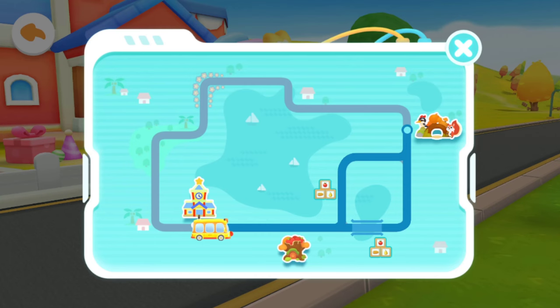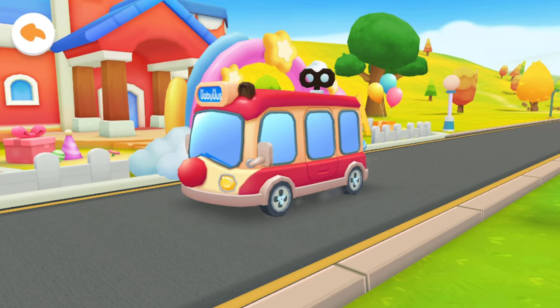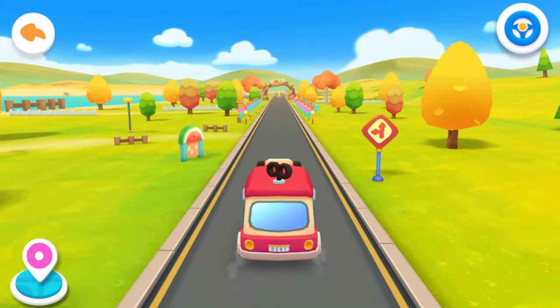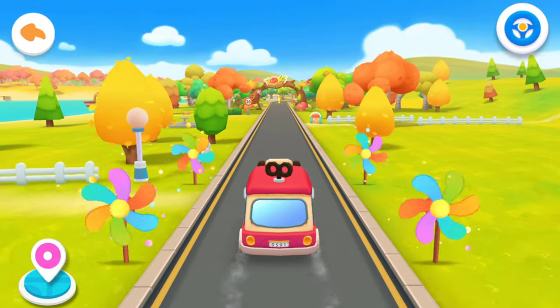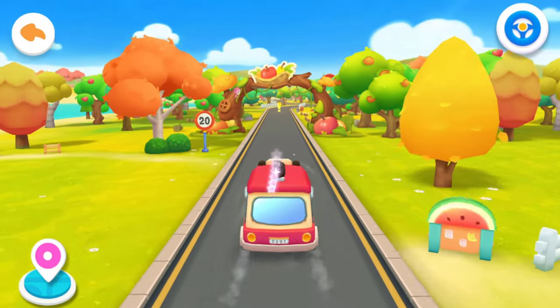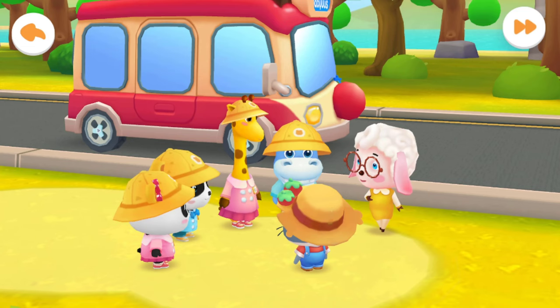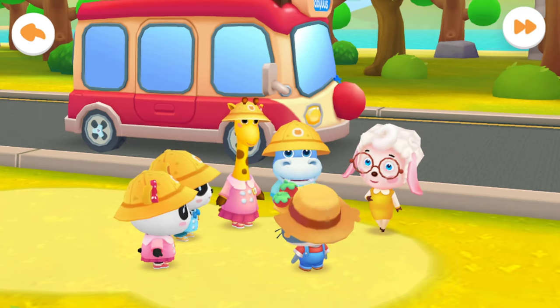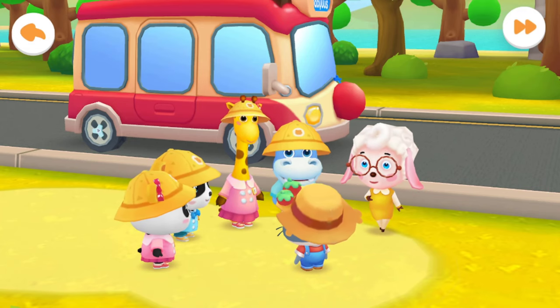Today we will go to the orchard jungle. Let's go on an outing together — go, go, go! Autumn arrived with a bountiful harvest. Welcome to the orchard. We've harvested a lot of fruits and want to share them with you.